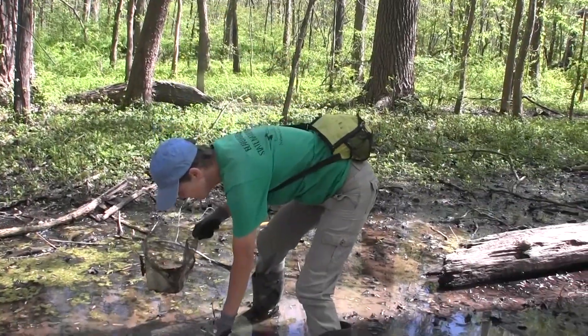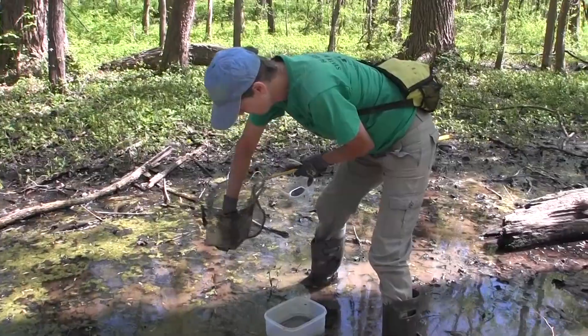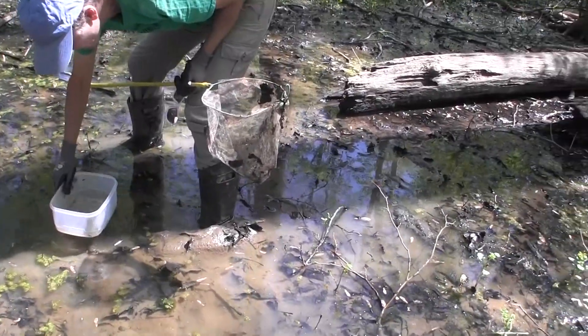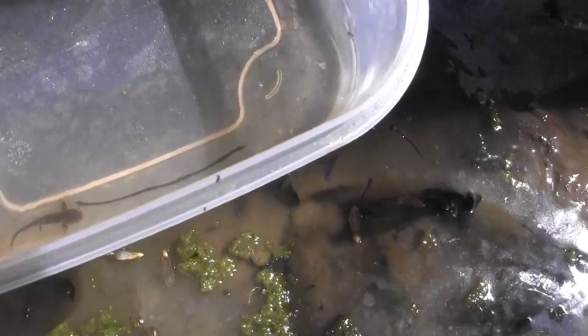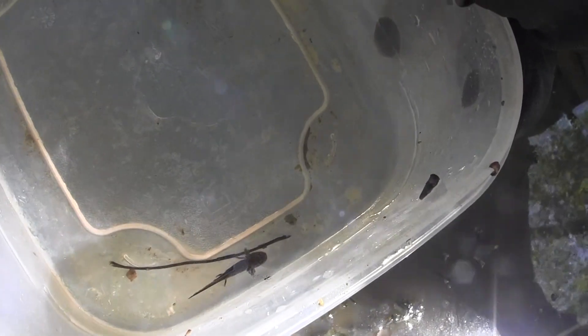Okay, I'm gonna put him in here where we can get a look at him. This is a big guy. Sorry about all the mud, Dare Buster. This one has got legs on both ends. You can see there's still gills on the body. It's got a big head. It's a chunky, chunky salamander larva.